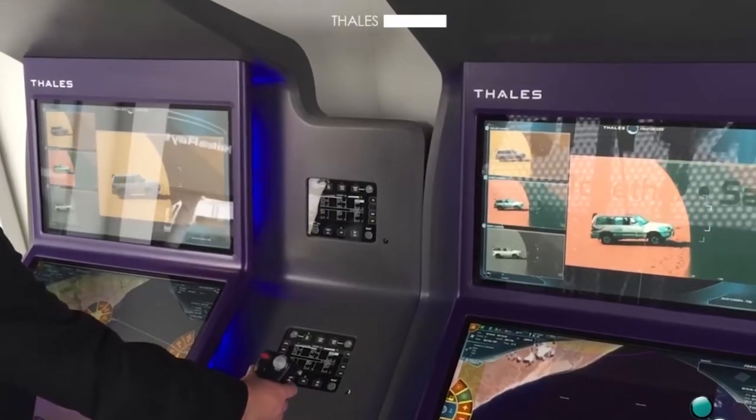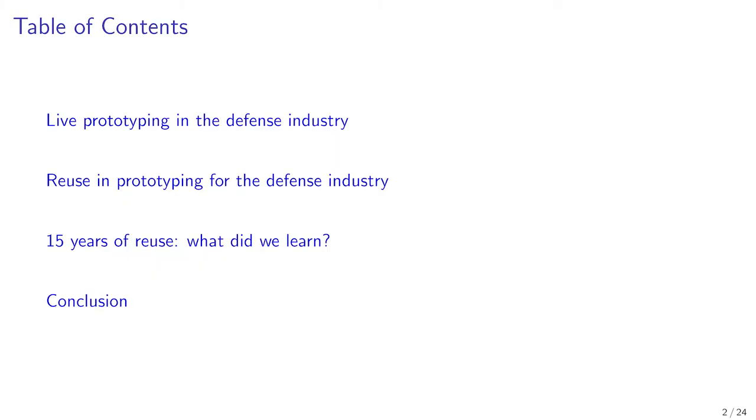We have presented our prototyping practice at Thales. The remainder of this presentation is organized as follows. We present the use of the component approach in building prototypes through the use of Molecule, our component framework.